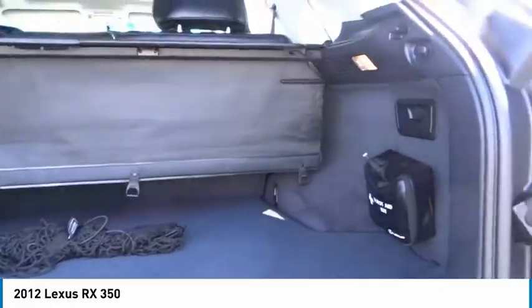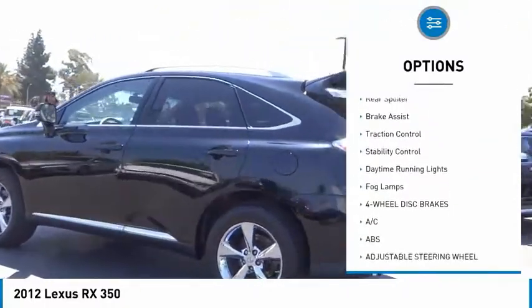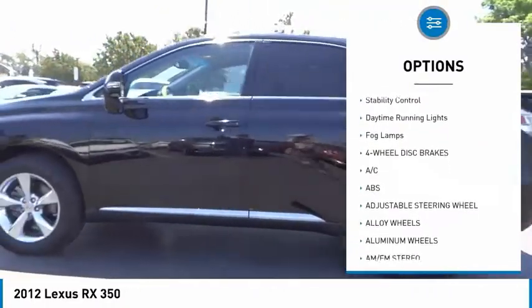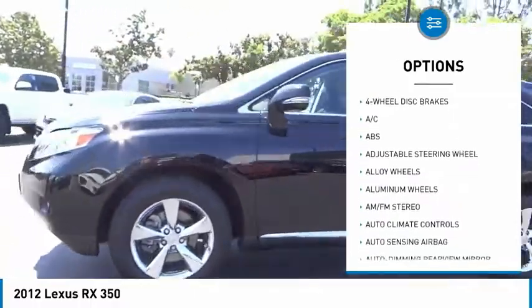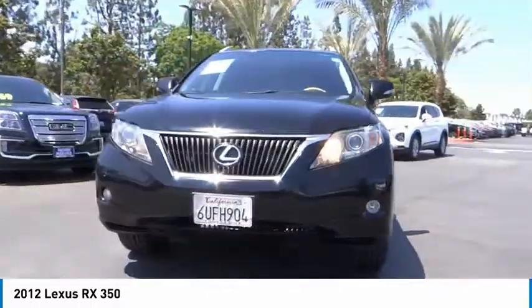Here are some of this vehicle's great options: tire pressure monitor, heated mirrors, alloy wheels, aluminum wheels, rear spoiler, brake assist, traction control, stability control, daytime running lights, and fog lamps.